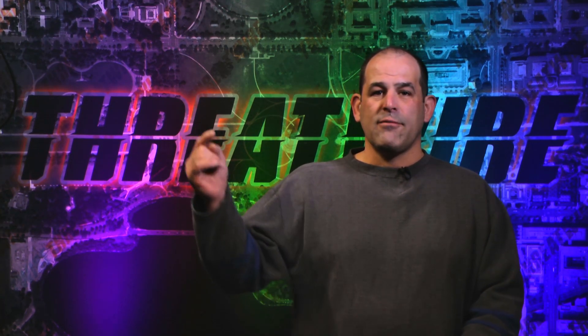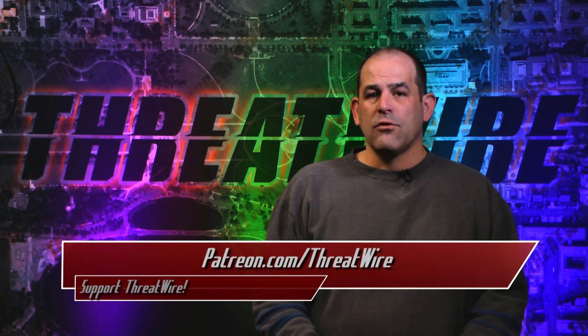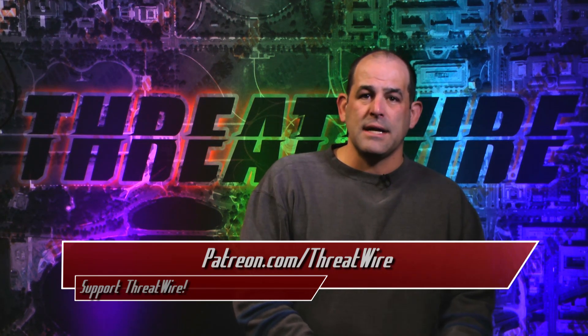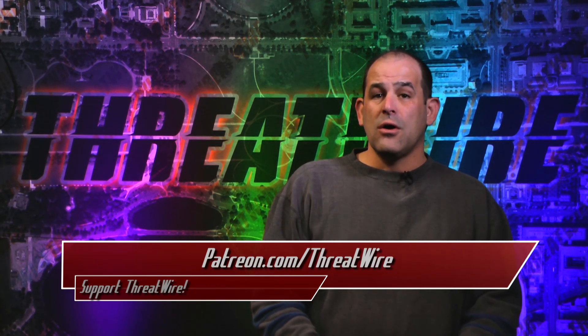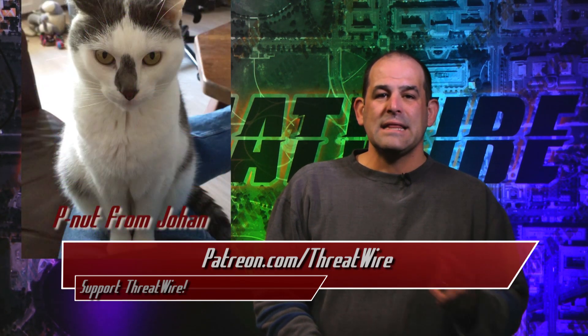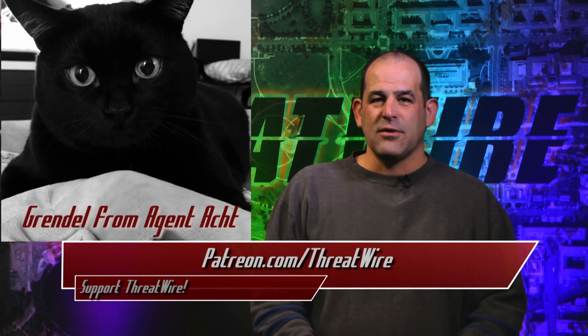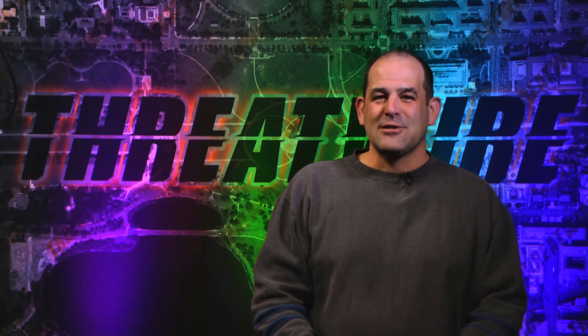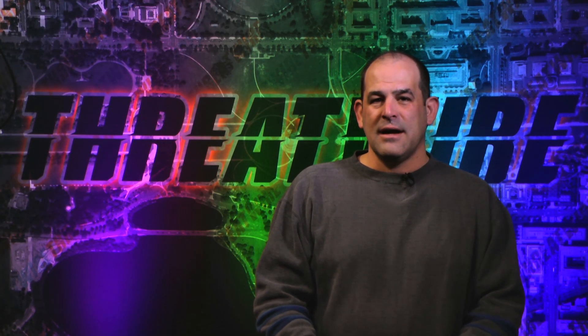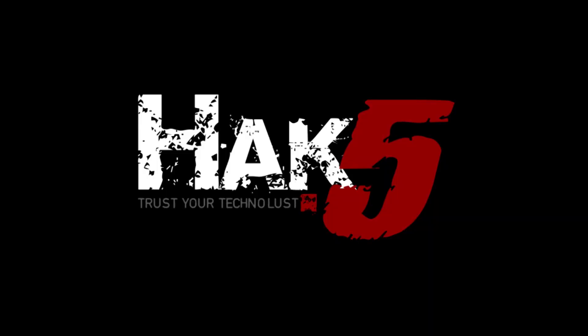Got any thoughts on today's stories? Leave them right down below. A huge thanks to each and every one of you that supports ThreatWire by contributing via Patreon.com/ThreatWire. Just pennies an episode on your part keeps the show going, completely independent and ad-free — and we may even feature your adorable fur babies in our next episode. I still want pictures of people's favorite hardware. You can find all our episodes, links to our social networks, and other ways to contribute over at ThreatWire.net. With that, I'm Patrick Norton, and I'll see you on the internet.